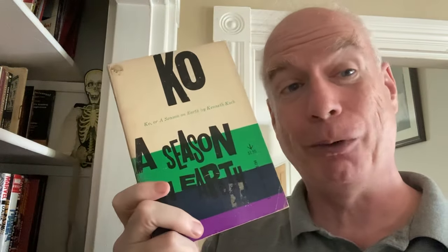We have Co-op or A Season on Earth, which would easily work for Summer of Sport. This is an epic poem about a baseball player, among many other things — it takes all sorts of twists and turns, but it is also about a baseball player and it's delightful. When did this come out? 1959.